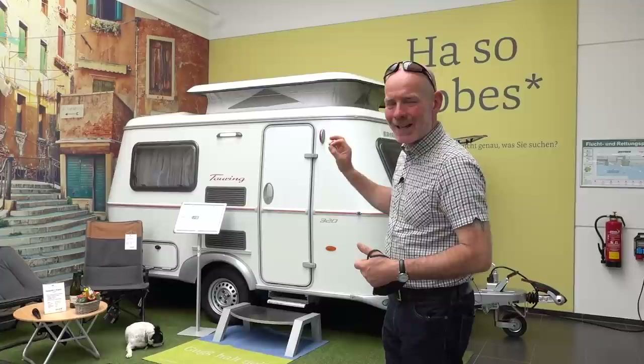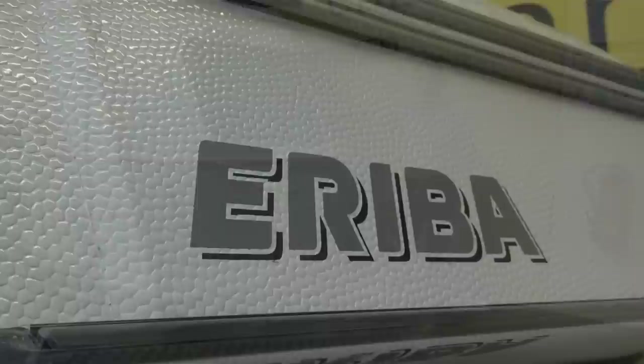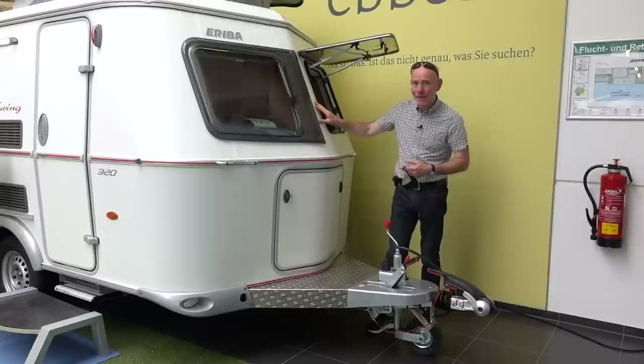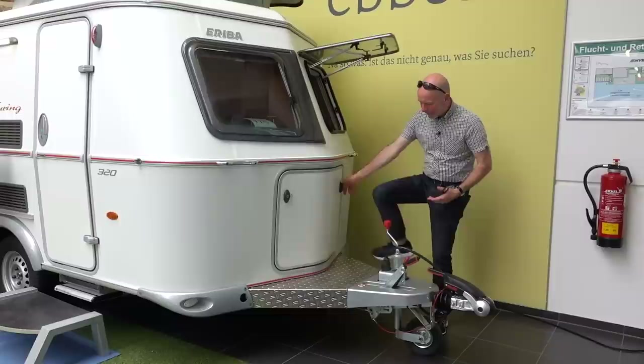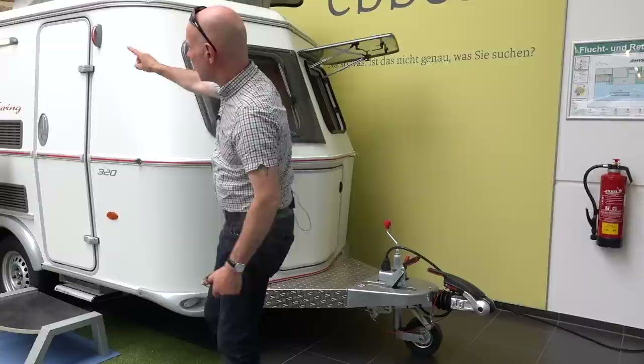Let's start with the exterior and then we'll have a look at the interior. This is in a dimpled white. They are available in a smooth silver finish, which in my opinion looks way more attractive. You can see it's got a pointy nose for aerodynamic effect. We've got a big gas locker here — it's locked, I can't pull it out. And then you've got a checkerboard step here so you can stand and clean it. We've got a stabiliser hitch here, and there is a light on the side as well.